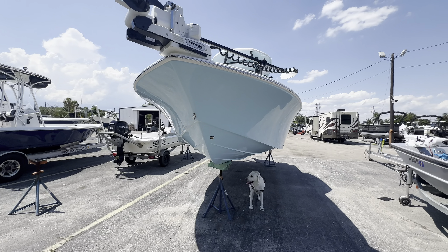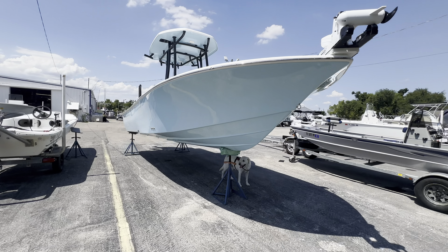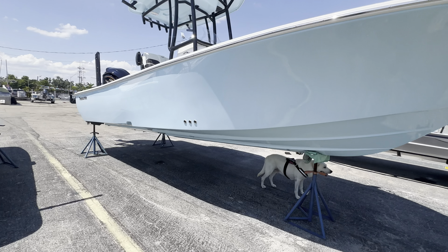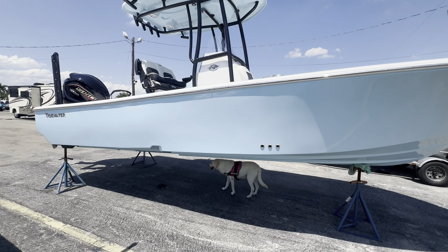She's got a beautiful big old Carolina flare on her to keep you dry. Nice chines and lines. She's a single stepped hull — that's going to help with your performance and fuel efficiency.